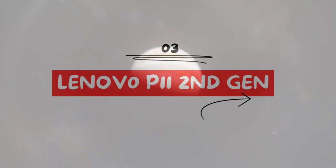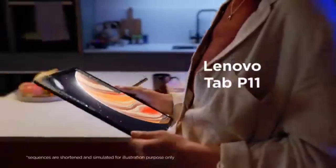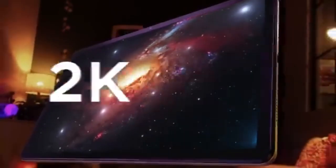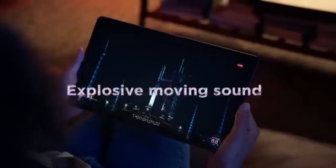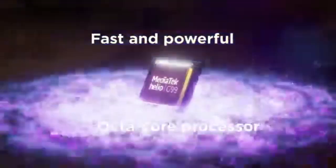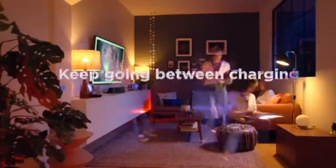The Lenovo P11 Pro Gen 2 is an excellent option for media consumption and casual productivity tasks. Priced affordably, it offers an 11.2-inch OLED display with a 120Hz refresh rate and Dolby Atmos-supported quad speakers, making it a great choice for those who prioritize display quality and audio. With better battery life than comparable models, expandable storage, and stylus support, the P11 Pro is a well-rounded tablet for budget-conscious users.